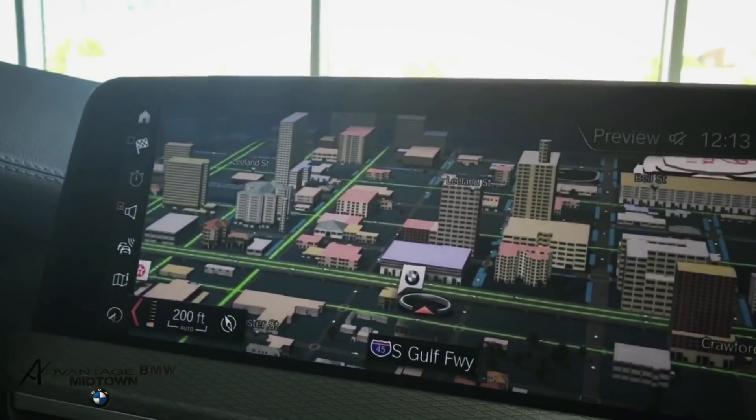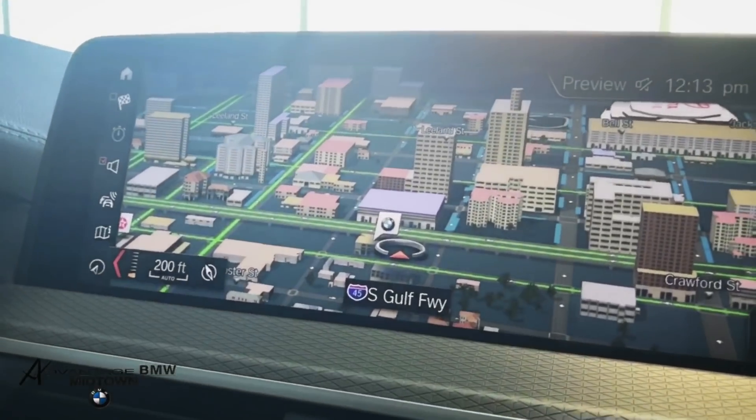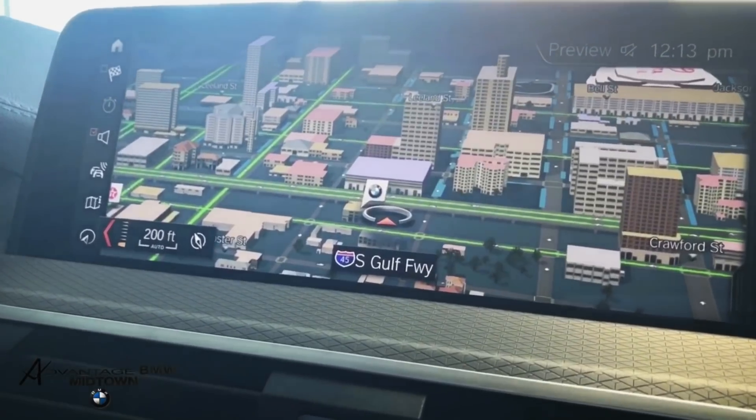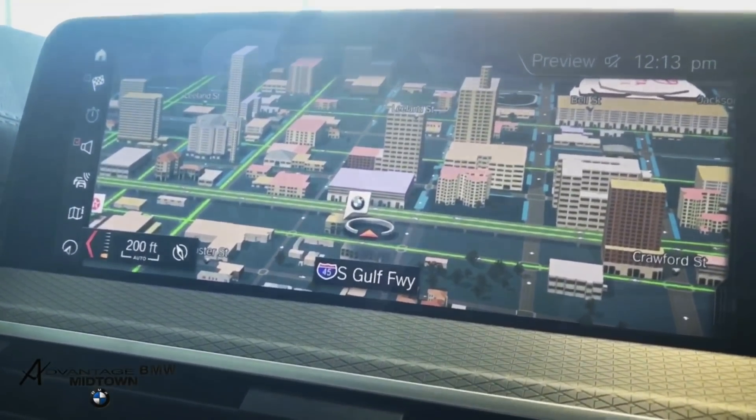The map system is actually powered by Google, which takes real-time traffic information into account as well as construction and other factors to make your route as smooth as possible. It recognizes common phrases used in everyday life, and that's why we call it the intelligent voice control system.